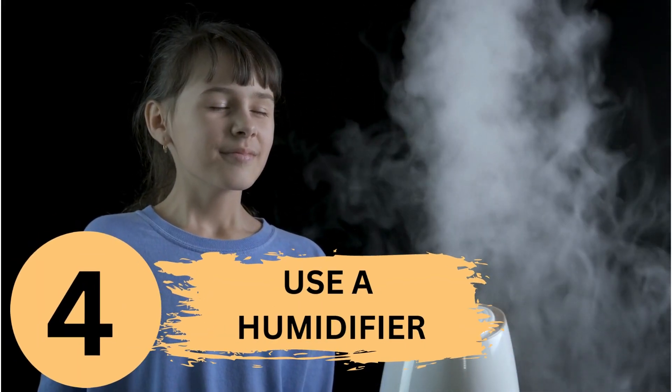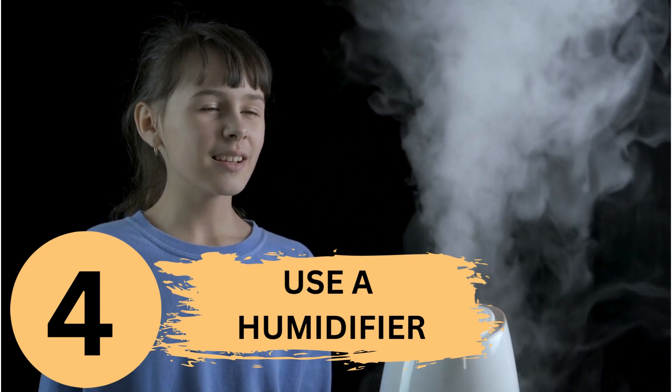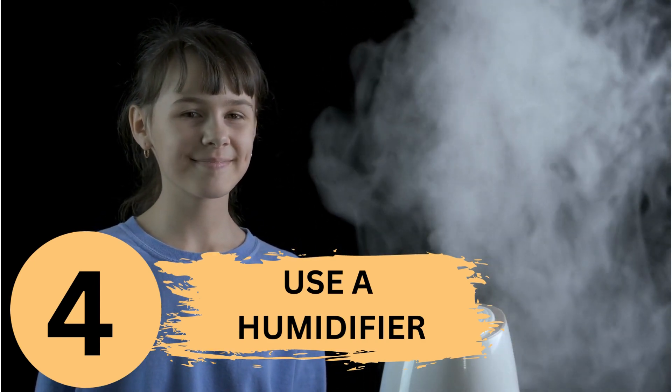Fourth, use a humidifier. Dry air can exacerbate eczema symptoms. Consider using a humidifier to add moisture to the air.